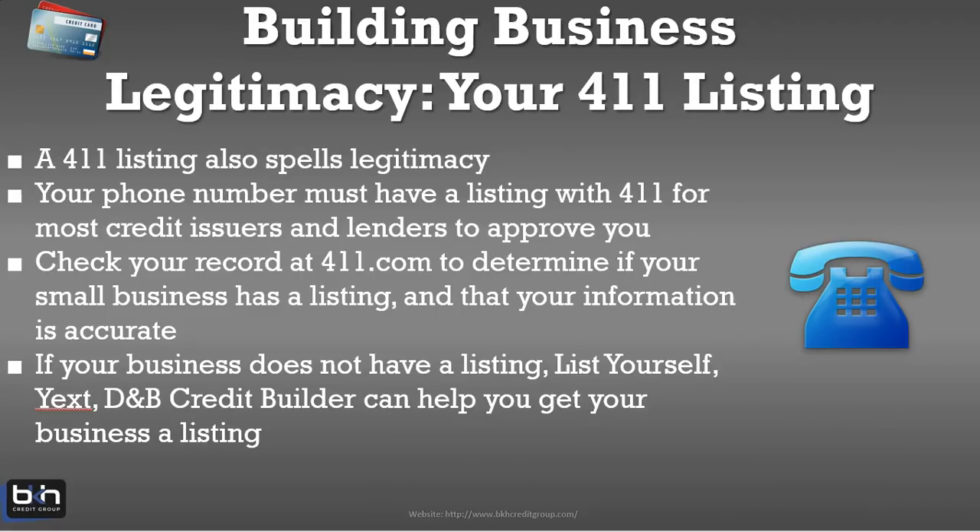A legitimate business is listed in the 411. We should be able to find information about you and your business by going to 411 directly. You can go directly to 411.com and get your small business listed, making sure all the information is 100% accurate. You can also use listyourself.net or listyourself.com. The D&B Credit Builder is another way to get your number listed in the 411 by purchasing that package — it's not necessary, but it is one option, and in some instances it may make sense for your business on a case-by-case basis.